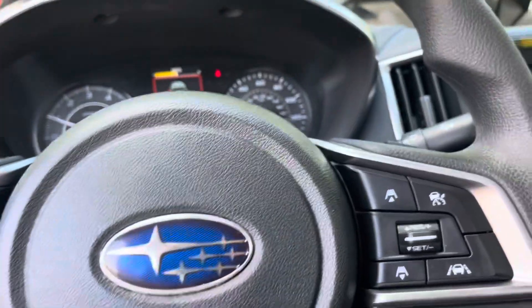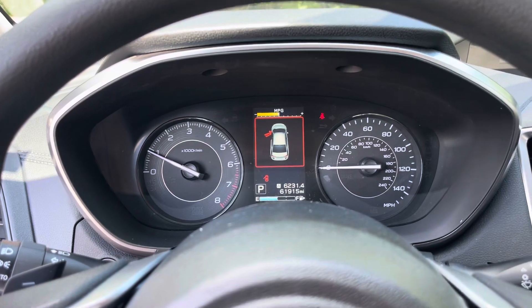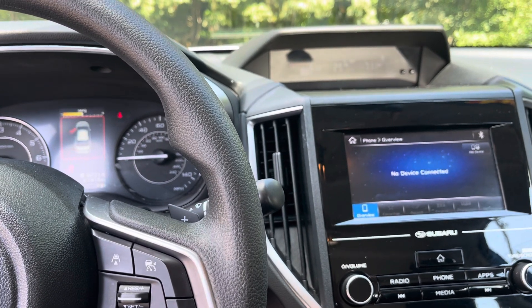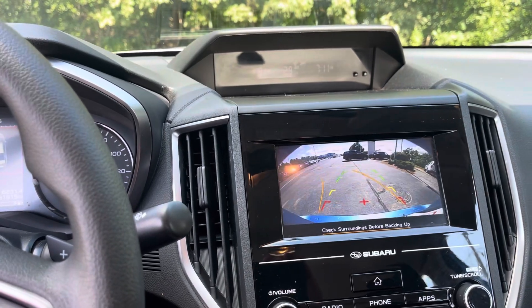The car does have 61,915 miles. We do have your infotainment center up here. It does have Apple CarPlay and Android Auto. It does come equipped with a backup camera.